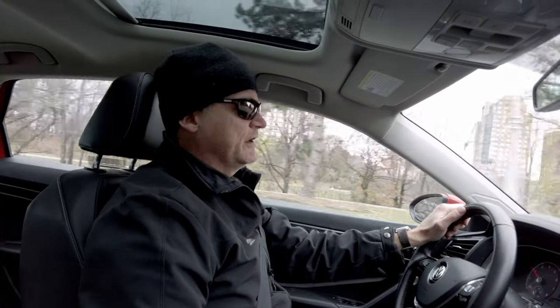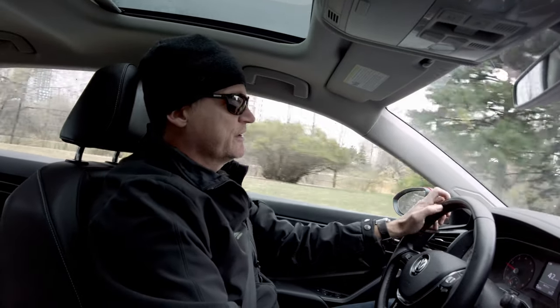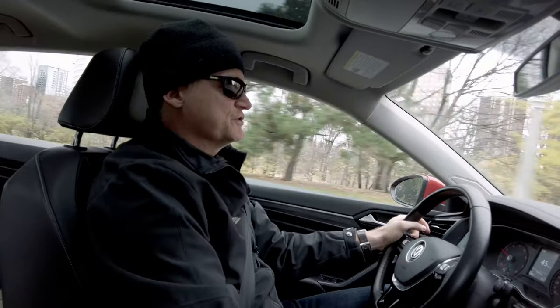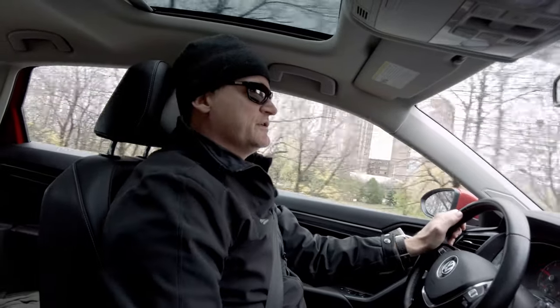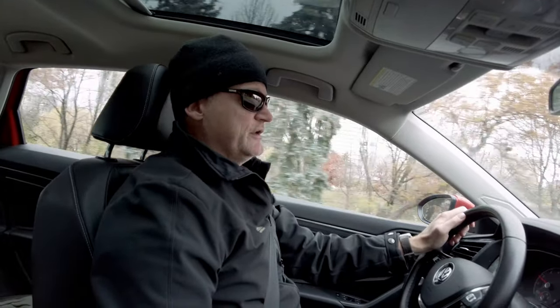Hi and welcome back to Ottawa Valley Rambles. Today I'm heading off to Gatineau to meet up with Rick and we're going to be covering the first portage, or the lower portage, right near the Chaudière Falls. This will be a three-part series covering all of the portages that were used to get past the waterfalls and rapids along the Ottawa River between Ottawa and Aylmer.